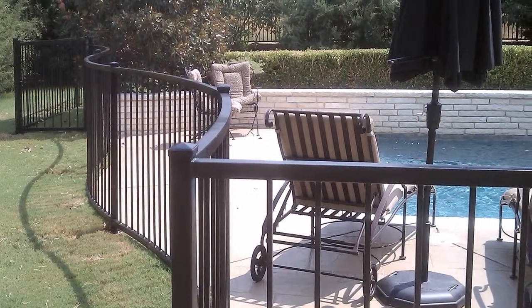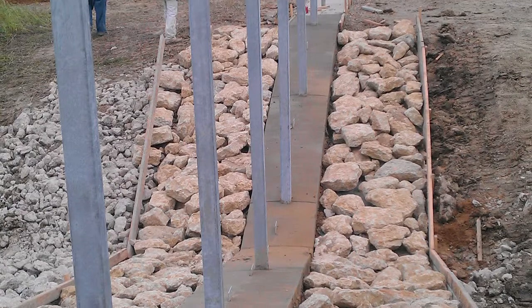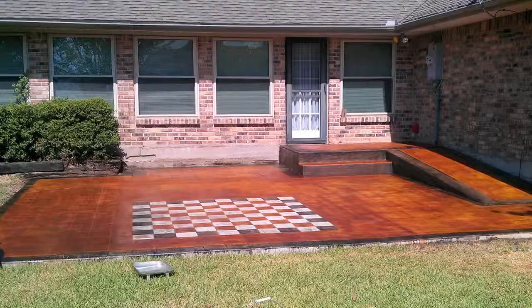We have many options to meet your fencing needs, and our concrete team can do anything from small patios to large commercial parking lots, including decorative stamped concrete or acid staining.